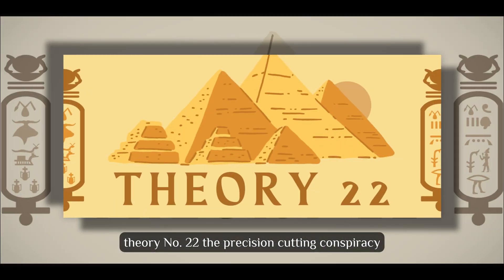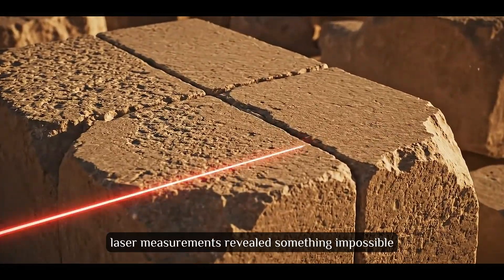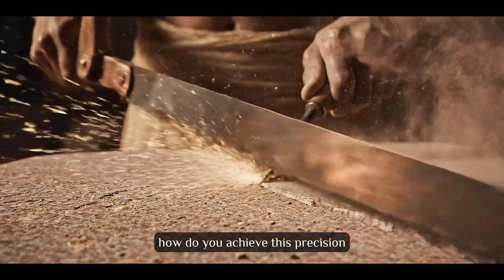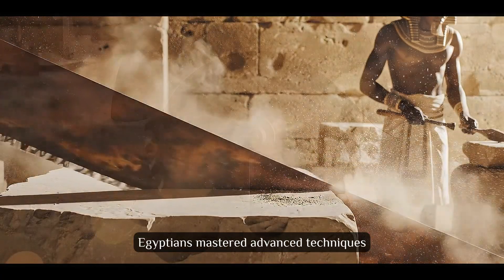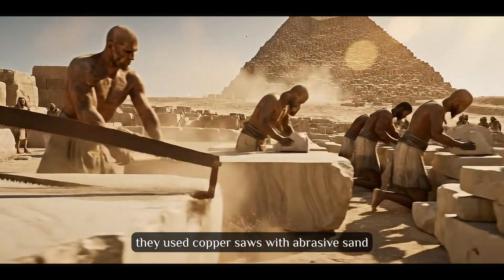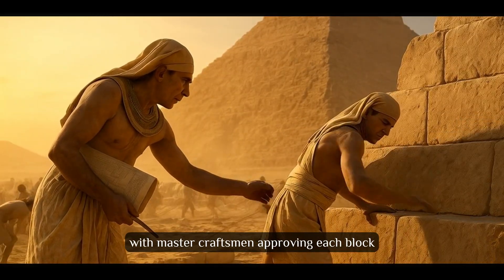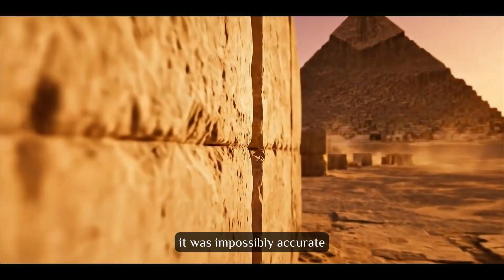Theory number 22: The Precision Cutting Conspiracy. In 2024, laser measurements revealed something impossible — pyramid blocks fit together with gaps smaller than a human hair. How do you achieve this precision with copper tools? The precision cutting theory suggests Egyptians mastered advanced techniques we're rediscovering today. They used copper saws with abrasive sand, sophisticated measuring tools, and ancient quality control with master craftsmen approving each block. Ancient Egyptian stonework wasn't just impressive — it was impossibly accurate.